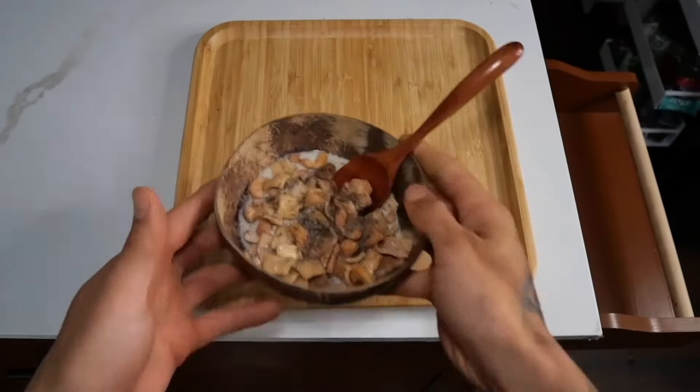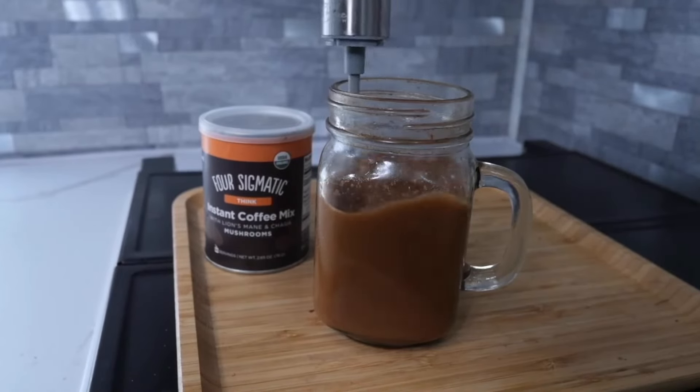I can increase the protein ratio just by instead of, let's say, doing a full serving, I'll do three-fourths of a serving. It has about 70 calories per cup and then 7 grams of protein. If you switch from your almond milk or oat milk, whatever milk you go to that only has like a few grams, this is a really easy way to increase your protein without really thinking about anything.